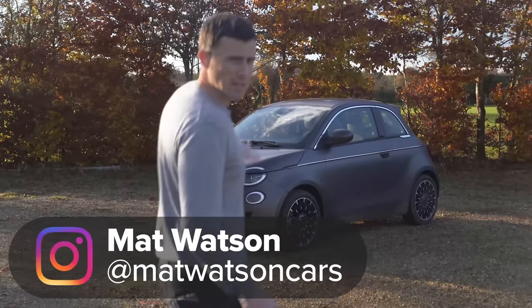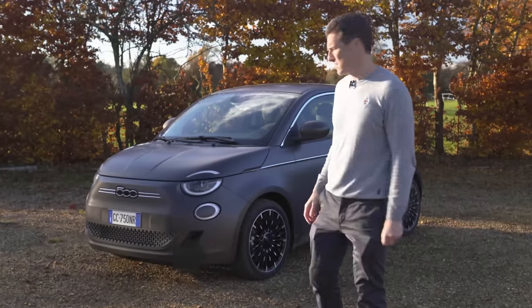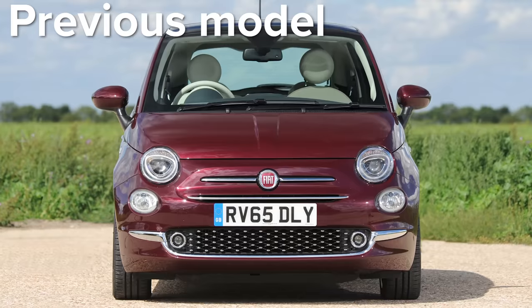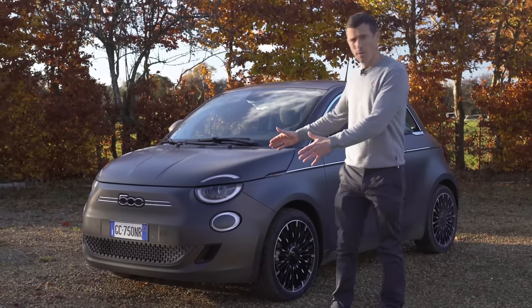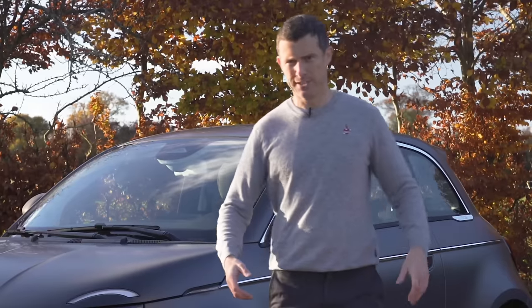This is the new Fiat 500, and it's a little bit like looking at yourself in the mirror after lockdown because it seems a little bit bigger and a little bit heavier. That's because while it may look like the old Fiat 500, it's actually an all-new car, and this time it's electric powered only. That means it's full of batteries, which adds the weight.